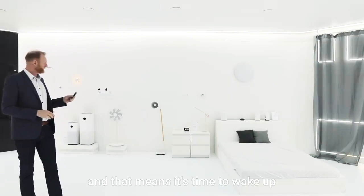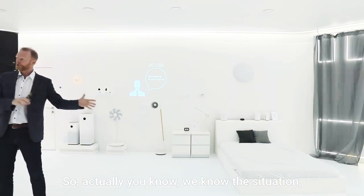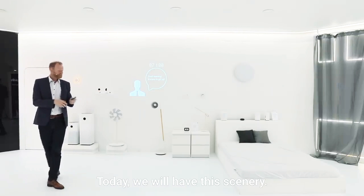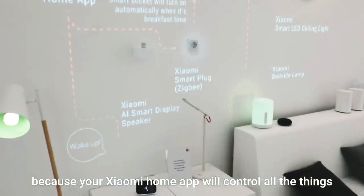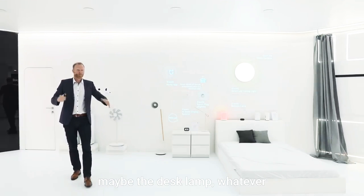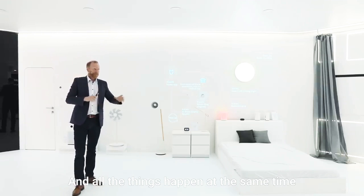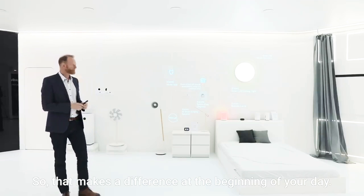Ladies and gentlemen, it's 7 o'clock in the morning and it's time to wake up — in the meaning of a smart home. We all know the situation: lying in bed, the very stressful alarm is ringing and one eye is closed. Today we have a different scenario. You will wake up with the music you choose because your Xiaomi Home app will control everything. The light turns on — the light you want, the bedside light, maybe the ceiling light, maybe the desk lamp. At the same moment the curtain will be opened, and in the next room the smart socket will be activated so it's ready for making breakfast. All of these things happen at the same time, giving you a very fresh start to your morning.